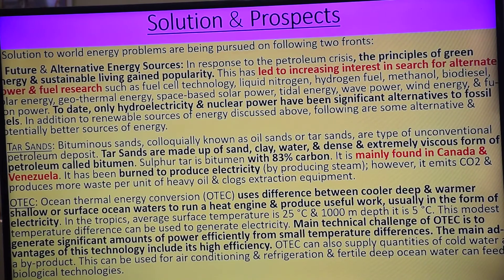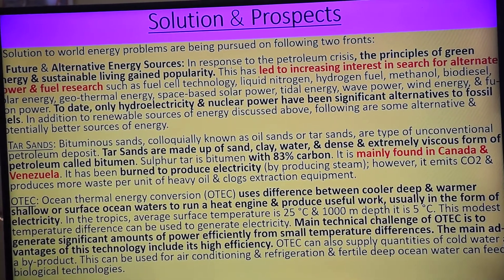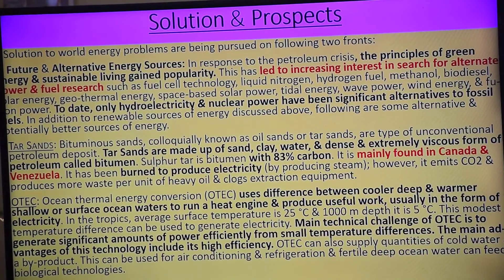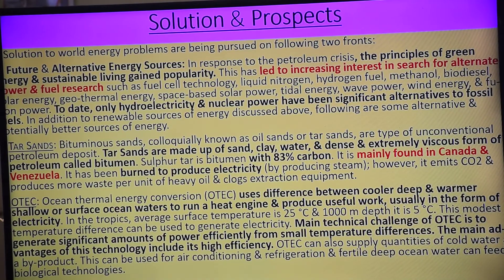Next: solution and prospects. Ham logon ne kya dekha — first, alternative energy resources as future prospects, and second is conservation strategy. These are the two solutions and prospects for reducing energy crisis.